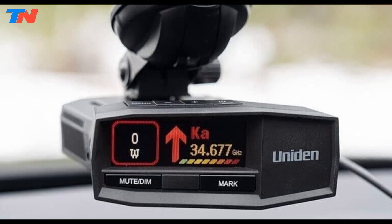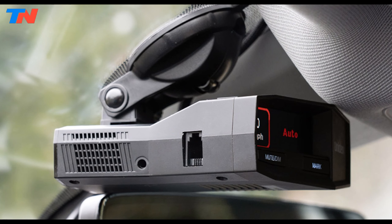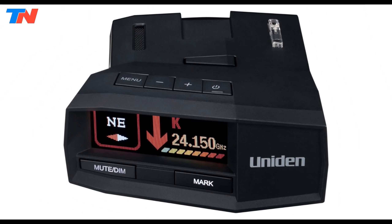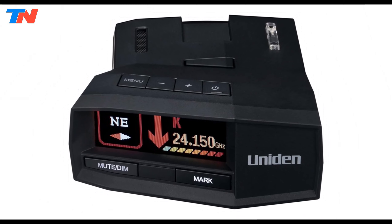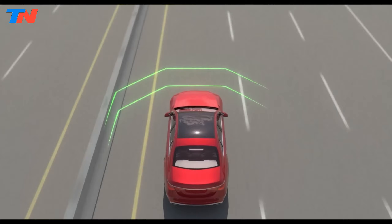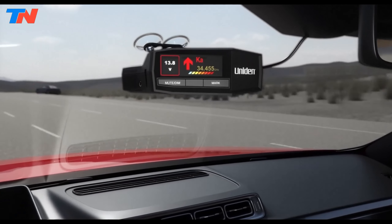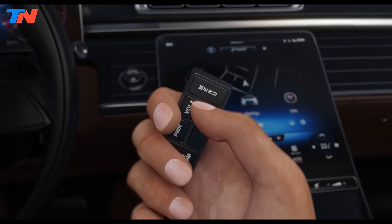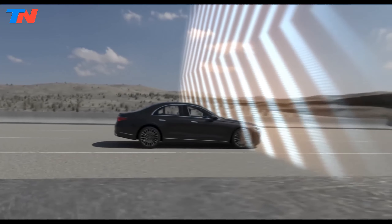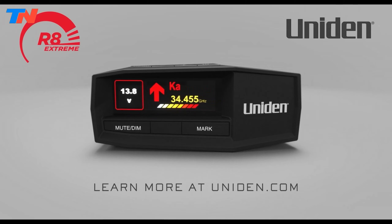The large multi-color OLED display provides clear, easy-to-read information on alert types, signal strength, and user settings, complemented by voice alerts for hands-free operation. Advanced filtering options allow drivers to customize sensitivity levels, reducing false alerts from vehicle safety systems like blind spot monitoring and collision avoidance. Overall, the Uniden RR8 is a feature-rich radar detector designed to provide long-range warnings of radar and laser threats. Its advanced capabilities, including directional arrows, built-in GPS with real-time alerts, and red light and speed camera alerts, make it an excellent choice for drivers seeking enhanced situational awareness. The RR8's compatibility with smartphones and control via a companion app further enhance its versatility and user-friendliness, solidifying its status as a top-tier radar detector.